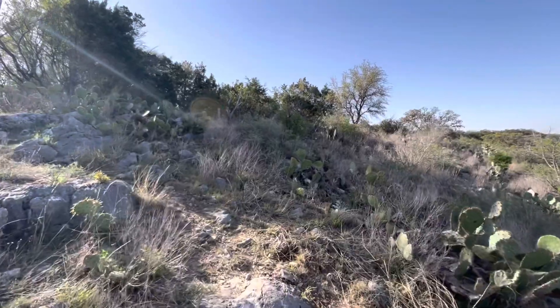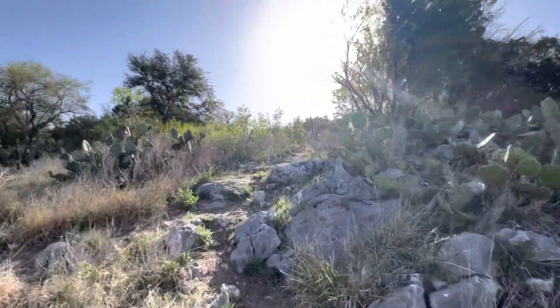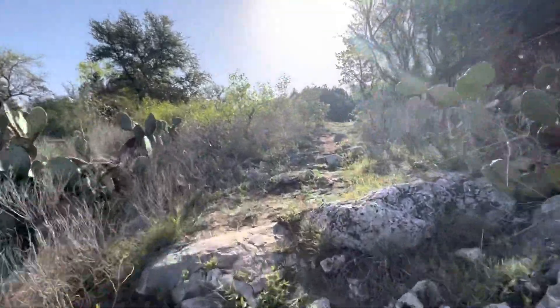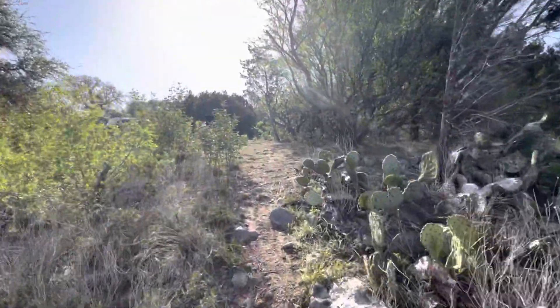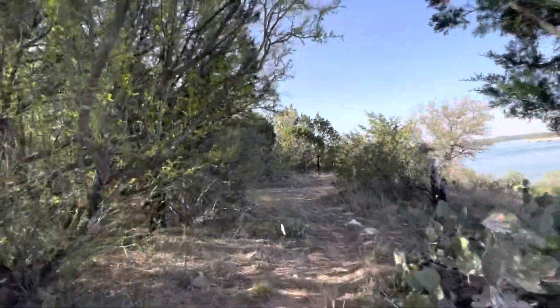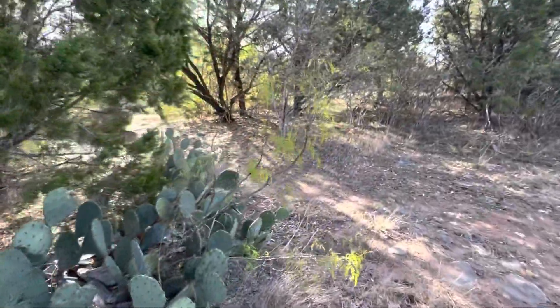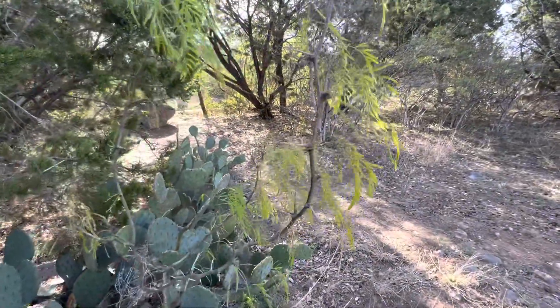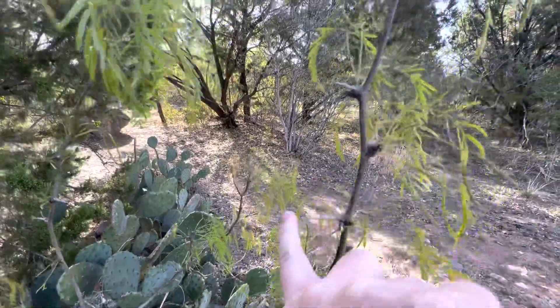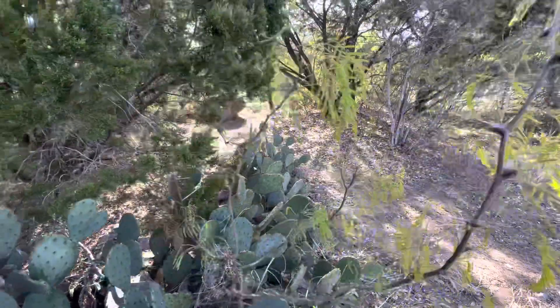Another thing there's tons of out here at Pace Bend Park is the honey mesquite tree. This is a little one — they get really big, but this is a baby honey mesquite tree. They have thorns on them and you can see they have these feathered leaves.